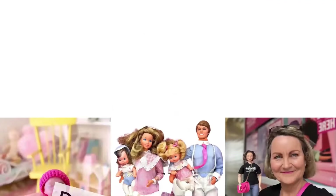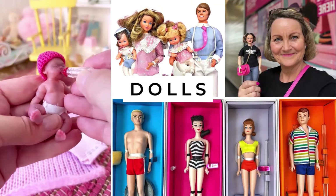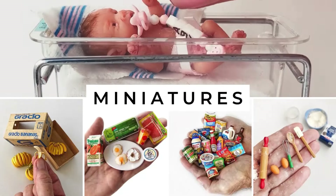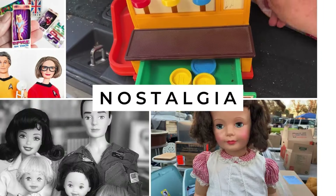Welcome to Grandma's house filled with dolls, miniatures, and nostalgia.